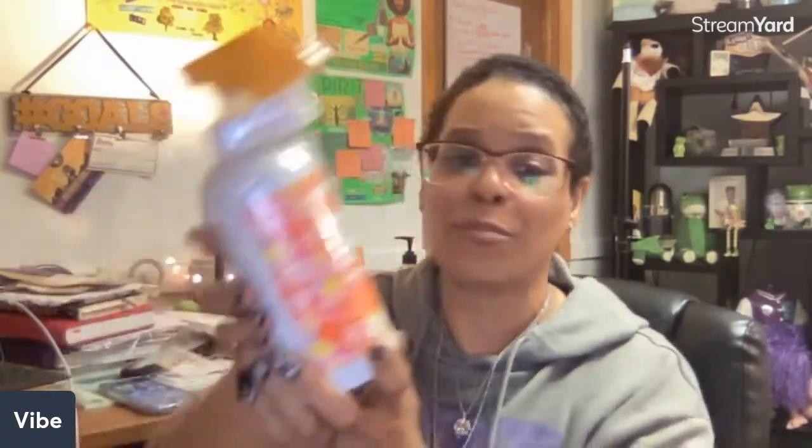Then there's a counter clean called 'Feeling Punchy' — I haven't had this scent before. The counter clean is an all-purpose cleaner you can use for practically anything, and you are getting full-size products in this box instead of samples.